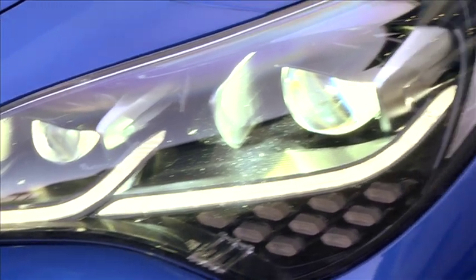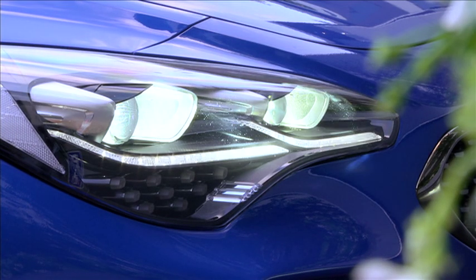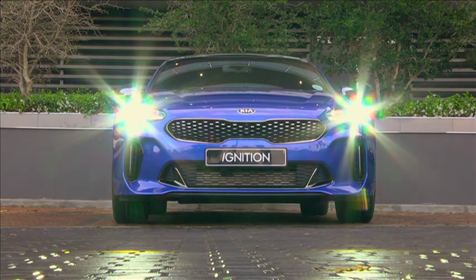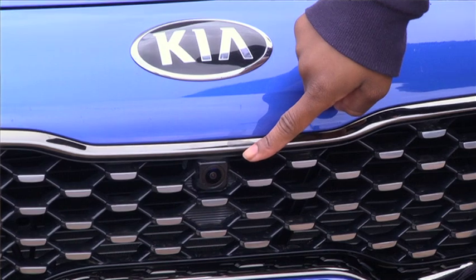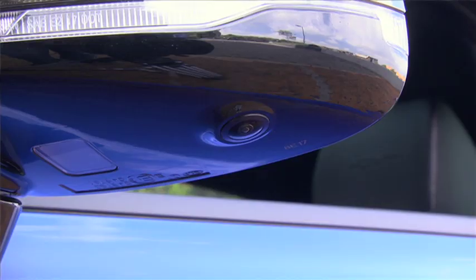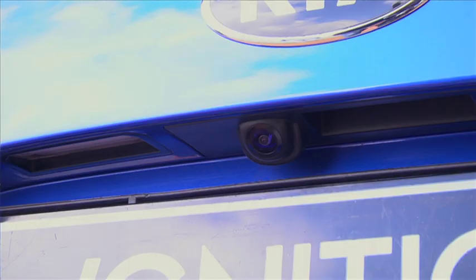The bee possesses five eyes, three simple and two compound, similar to the Stinger's intricate headlamps. And as for the antenna, see this black lens here? That's the camera. There are two more under the wing mirrors and at the back, giving you a 360-degree view of your surroundings, just like a bee's.